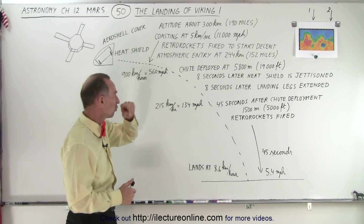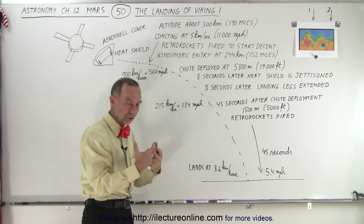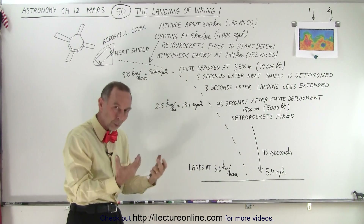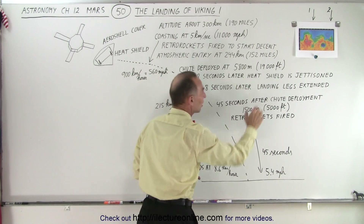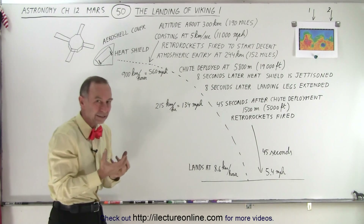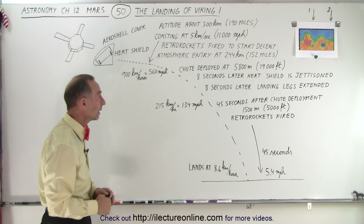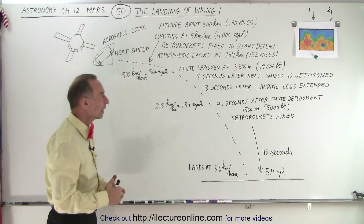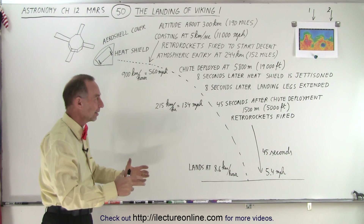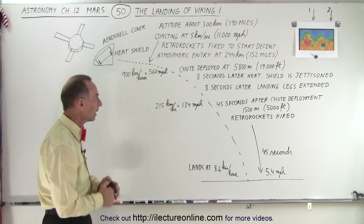At this point they deploy the chute, and 8 seconds after the chute is deployed — to make sure that process went well and the chute is up and slowing them down — they then jettison the heat shield to lighten the weight and expose the legs so they can do a landing. 8 seconds after that they extend the legs, getting the lander into an extended leg position so they can go ahead and land on the surface correctly.